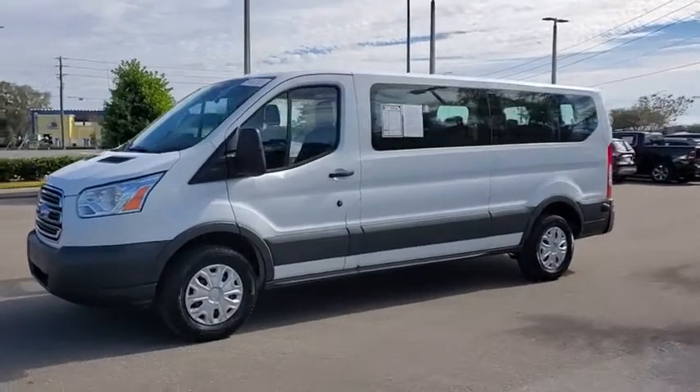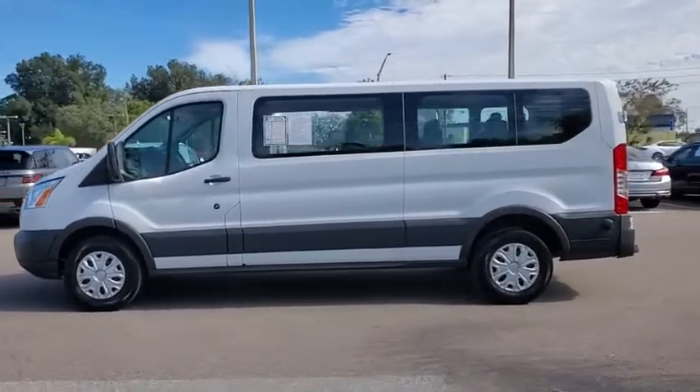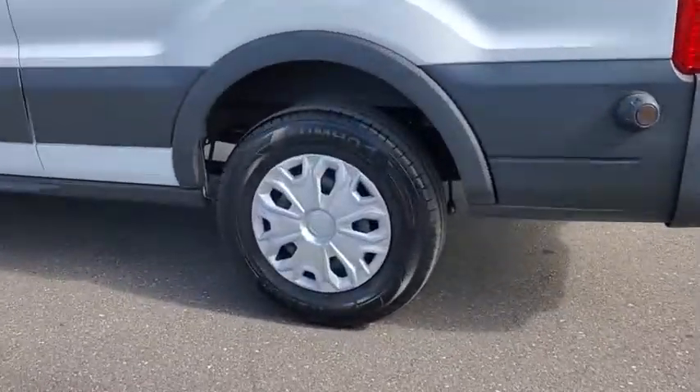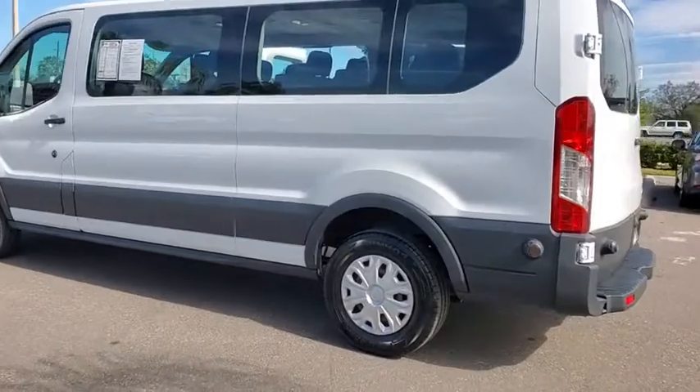Come test drive the 2018 Ford Transit 350. The Transit 350 comes in numerous configurations with impressive payload and towing capacities. It is comfortable and easy to drive. This vehicle has less than 45,000 miles.